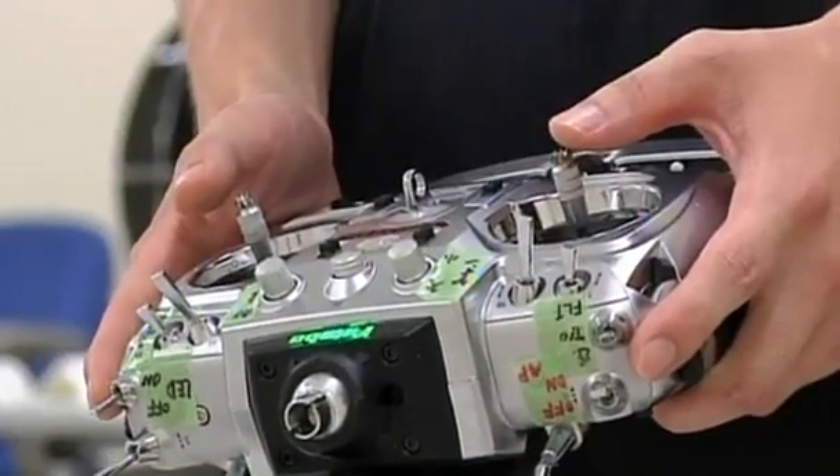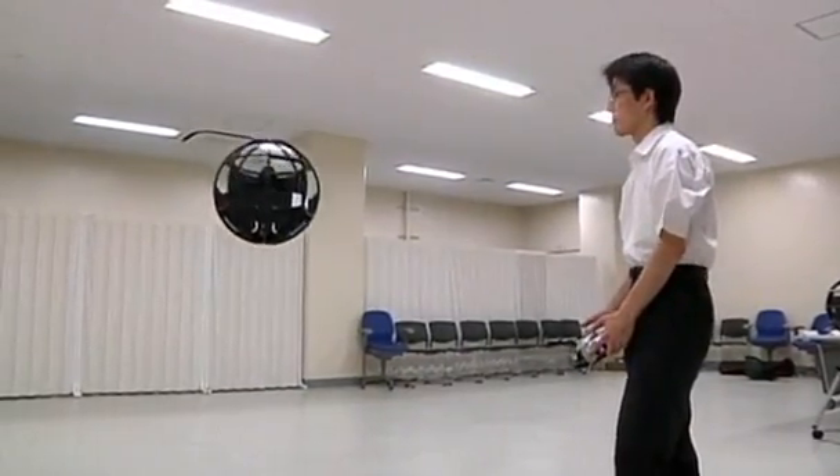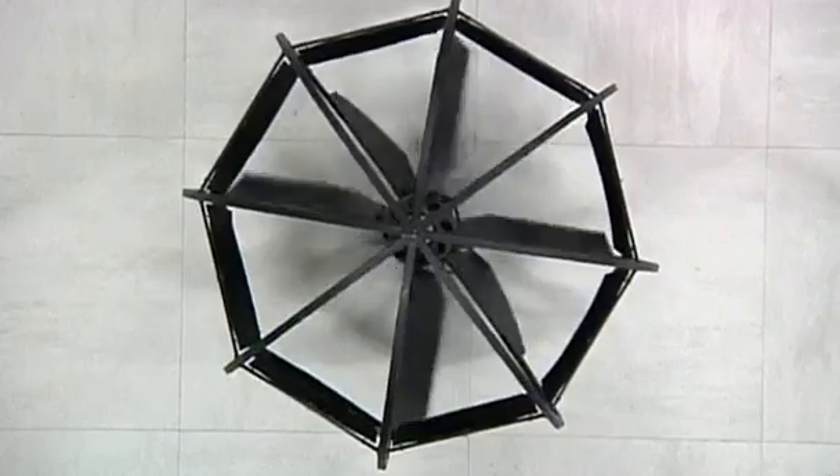Fumiyuki Sato, a researcher from Japan's Ministry of Defence, invented and built the unmanned aerial vehicle from parts purchased at consumer electronics stores. It boasts 8 maneuverable rudders and 3 gyro sensors to keep it upright, and it's extremely lightweight thanks to its carbon fiber and styrene components.